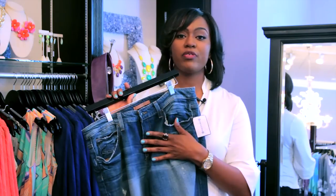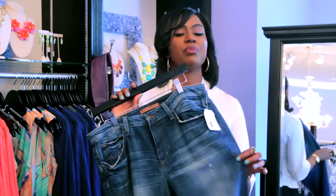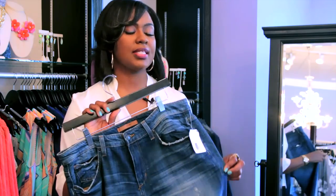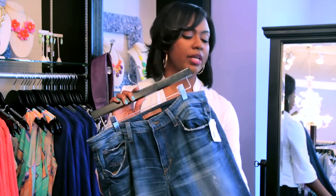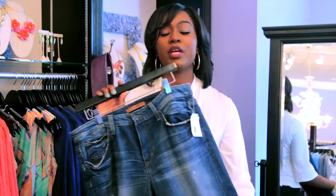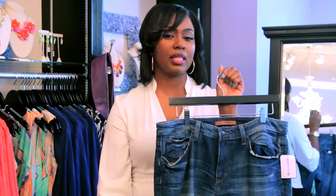The first thing I want to point out is a boyfriend jean. We have a great boyfriend jean here, and boyfriend jeans are great because they are not only on trend but they provide a little bit more of a looser fit so that it's not too snug on your thighs, in addition to the fact that they elongate. There are boyfriend jeans that are actually not cropped — they're straight legged — and the way they hang they actually kind of lengthen.